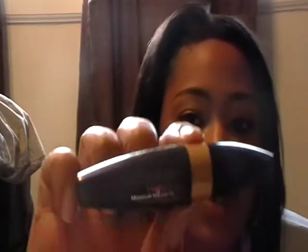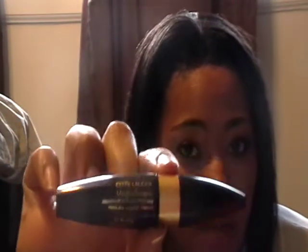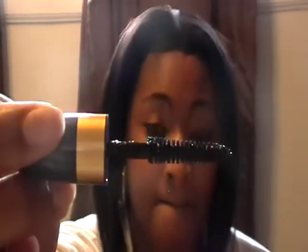It also came with a Magnoscopic Maximum Volume Mascara, which is actually pretty good. I used it today and it works pretty well. I already have a mascara so I don't use this one every day. I already have long eyelashes so I don't wear falsies, and generally when I wear mascara I don't wear much because my eyelashes are really long.